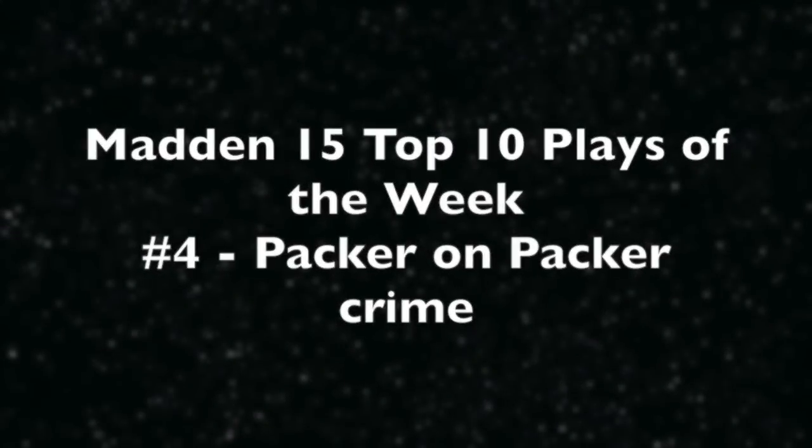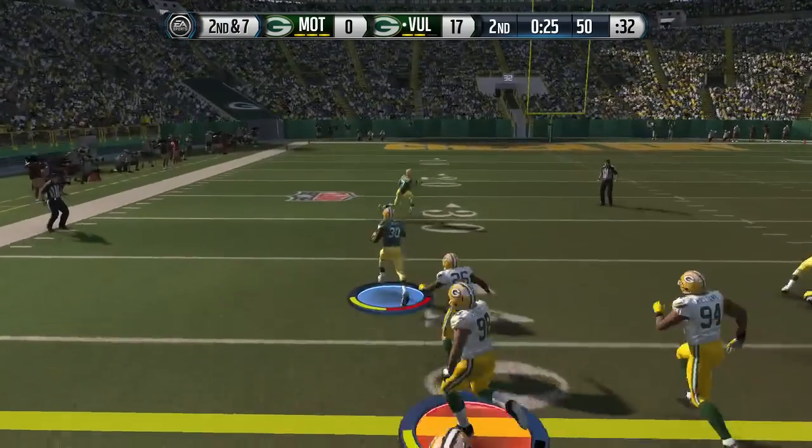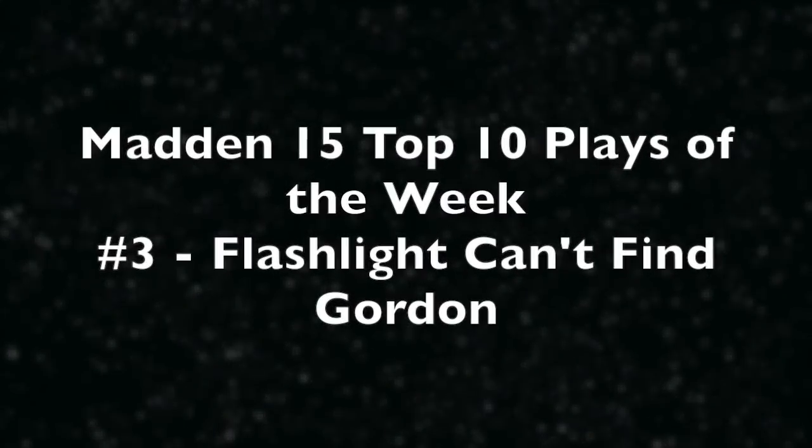Play number 4, also Ahmad Green. This time it's Packer on Packer crime. Check out Green breaking a tackle with a spin move on two defenders. The guy hits the deck, Jordy picks up the last block, and Ahmad Green just tearing it up this week.